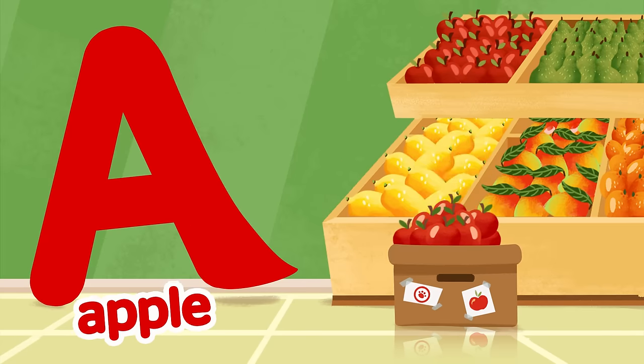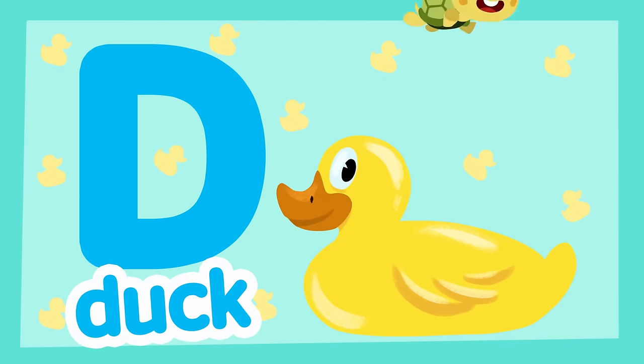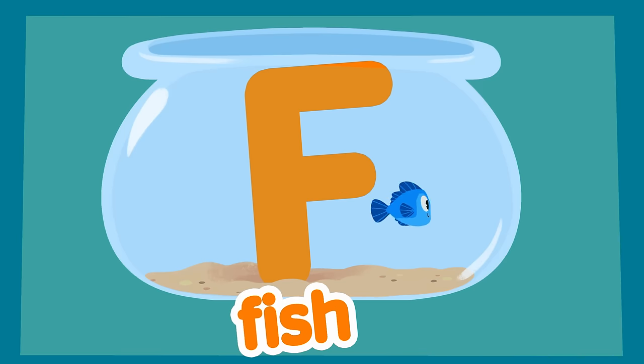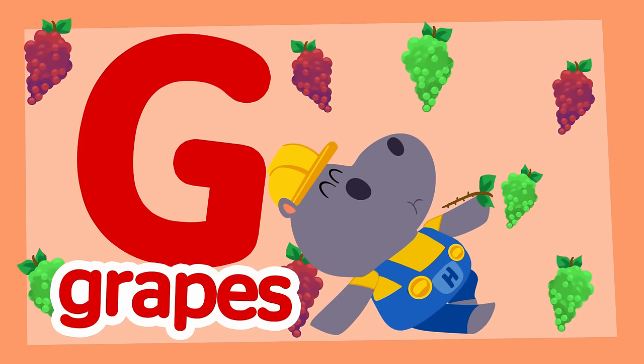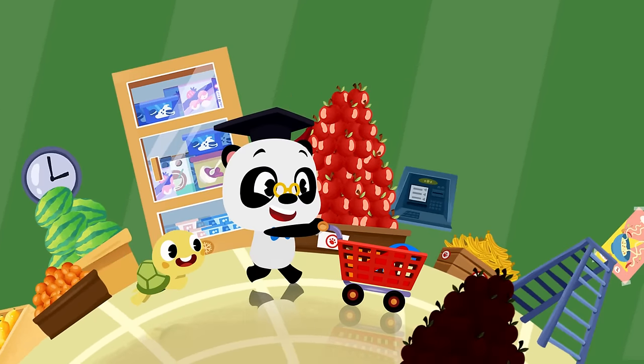A is for apple, B for beans, C for carrots, ducky is D, E for eggs, and F for fish, G for grapes, green and red. Let's fill the trolley with the alphabet.